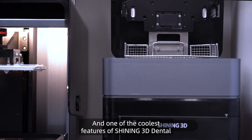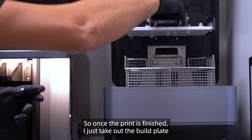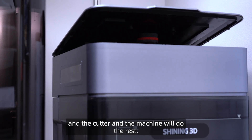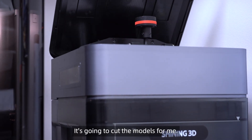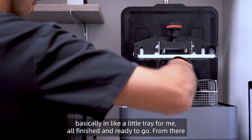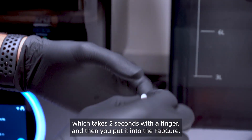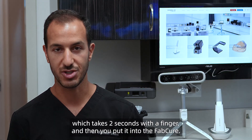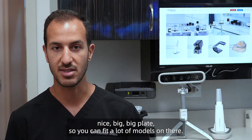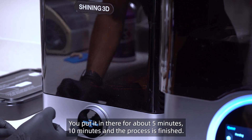This printer is really fast — we've been getting prints back within 30 minutes, 45 minutes, an hour, depending on the resolution. One of the coolest features of Shining 3D is that they have a wash with an automatic cutter. So once the print is finished, I just take out the build plate from the printer, put it into a separate machine which is the wash and the cutter, and the machine will do the rest. It's going to cut the models for me, wash the models for me, and lay them out in a little tray, all finished and ready to go. From there it's all about popping off the struts, which takes two seconds, and then you put it into a cure machine, which is really sleek, big plate. You can fit a lot of models on there and it looks basically like a microwave — you put it in for about five to ten minutes and the process is finished.